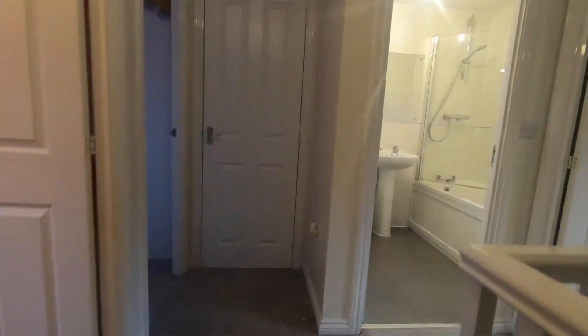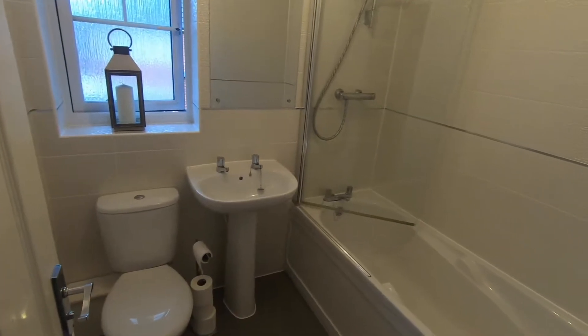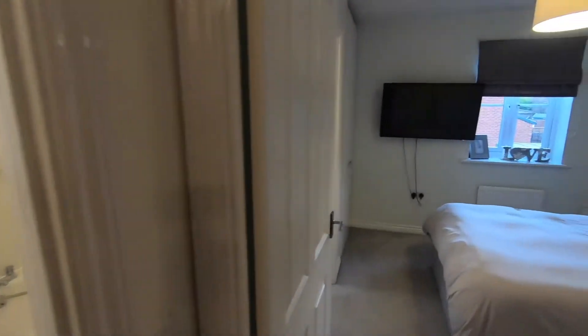As we go up the stairs, a bit like the hallway the landing is also quite spacious. Just ahead there we've got the main family bathroom — again the floor tiles have been upgraded and they've gone full height with the wall tiles, which you don't often get in these modern properties.